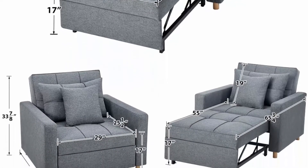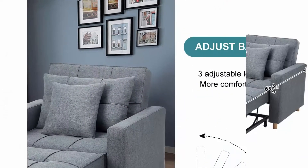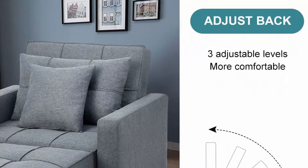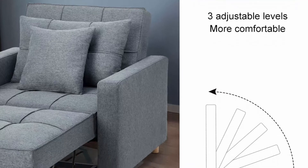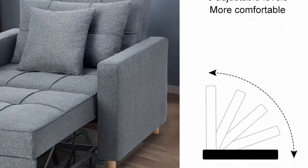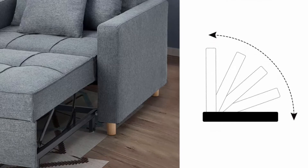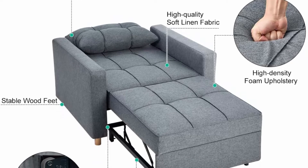Suitable for any scene: the modern sofa sleeper chair has a simple and stylish design to fit your living room, dorm, apartment, bedroom, or office with its compact size. The chair bed sleeper is easy to assemble with a clear manual instruction. If you have any questions about assembly or product quality, you can contact customer service for help.